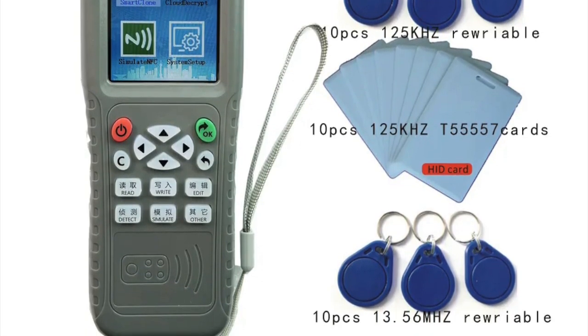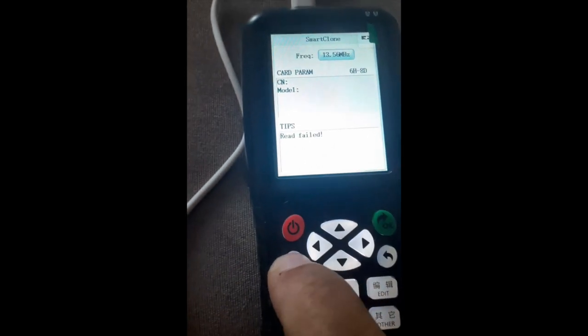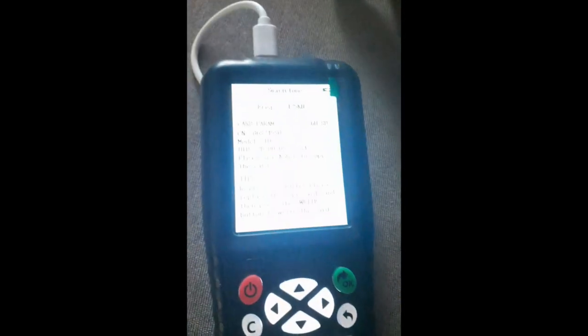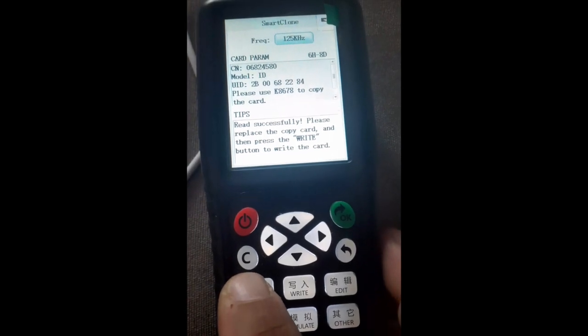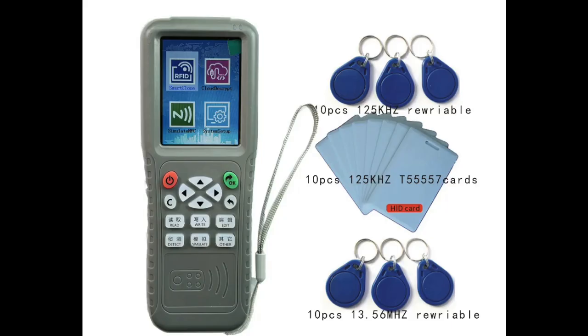The iCopy Card Copier is very user-friendly and easy to use, with a range of supported cards. Overall, it is a must-have tool for anyone who manages access control systems. It is fast, accurate, and easy to use, with a solid build quality, and the package comes with everything you need to get started. The device has received positive reviews for its reliability, range of supported cards, and convenience, making it a great investment for anyone who needs to copy cards frequently.